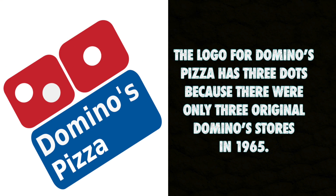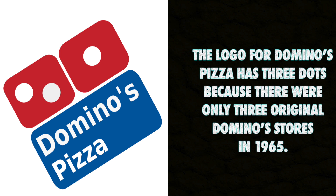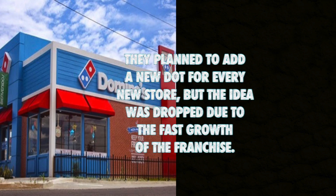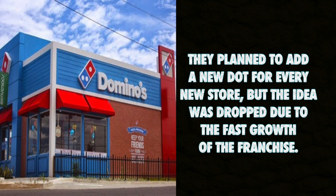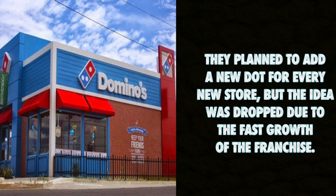The logo for Domino's Pizza has three dots because there were only three original Domino's stores in 1965. They planned to add a new dot for every new store, but the idea was dropped due to the fast growth of the franchise.